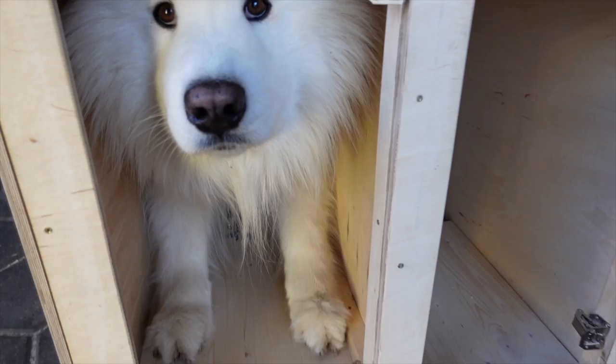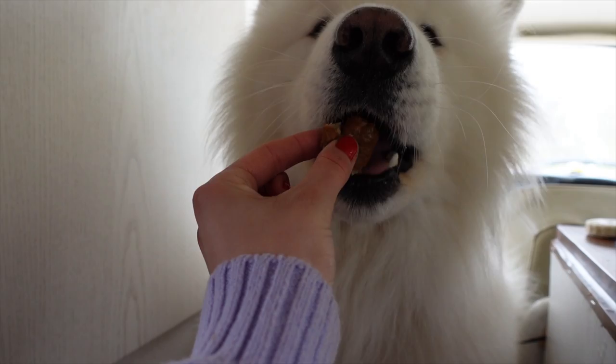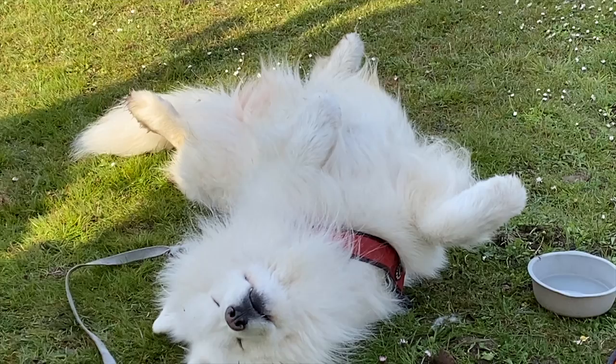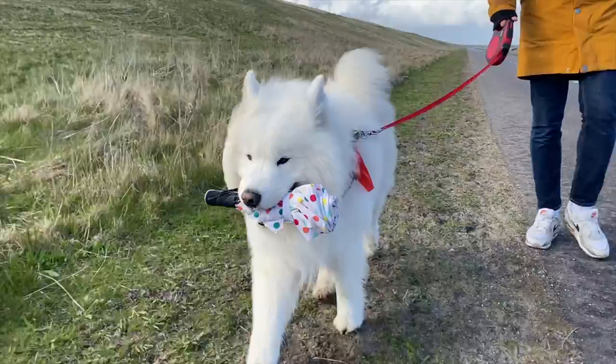It doesn't really matter where we are — he feels safe everywhere and just sleeps without any problems. Samoyeds are also very gentle and careful. When we give Felix a treat he barely touches our fingers with his mouth and he also drinks very carefully. Felix doesn't drool much and he also doesn't snore or fart. The last thing on our list of positive traits is the patience most Samoyeds have. If you also have a Samoyed, let us know if you've made similar experiences or if yours is completely different.